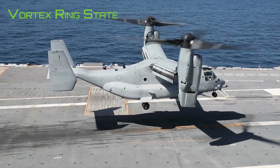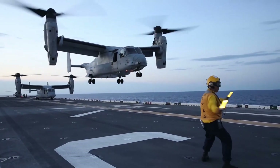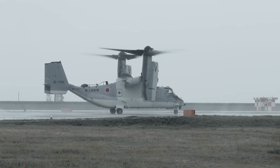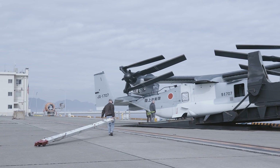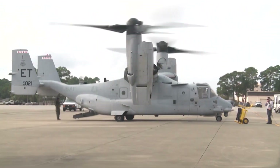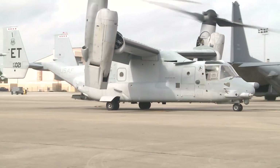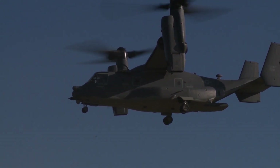The second challenge is vortex ring state. This aerodynamic condition occurs when an aircraft descends too quickly in a hover or near-hover state, causing the rotors to recirculate their own downwash. Also known as settling with power, helicopters can also experience this phenomenon and it can lead to a crash if not corrected in time. The way to recover is to increase forward speed to escape the turbulent air. A tilt rotor aircraft's dual rotors can make recovery from vortex ring state more complicated than for conventional helicopters.